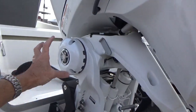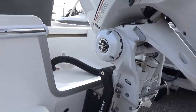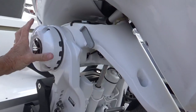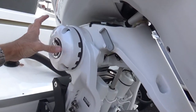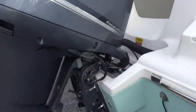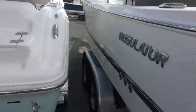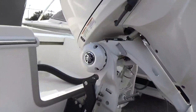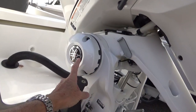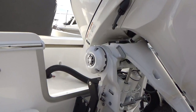This is also the system used for steering if you're using Helm Master — the new Helm Master system is designed for this particular electric steering. I've been told that the new Helm Master system would also potentially work with the external electric steering cylinder, but it does not work with the hydraulic steering cylinder. Helm Master will not work with hydraulic steering — you have to have electric steering, and as far as Yamaha is concerned, preferably the Yamaha integrated electric steering for the Helm Master system.